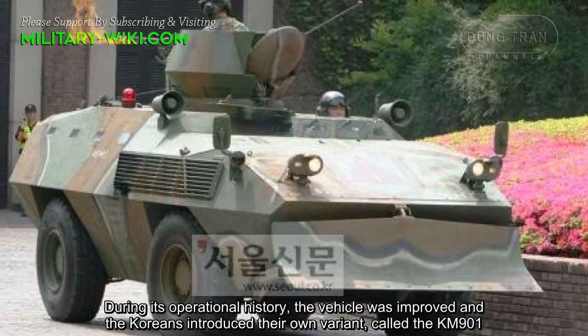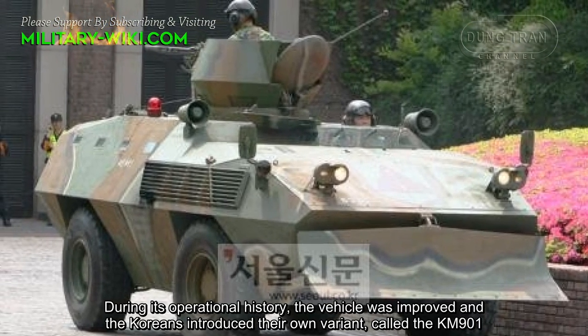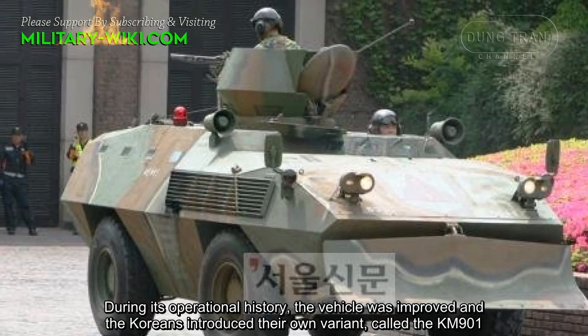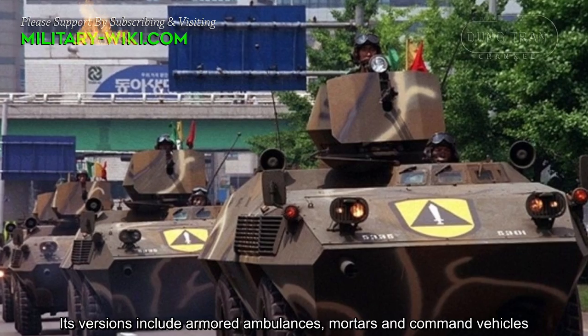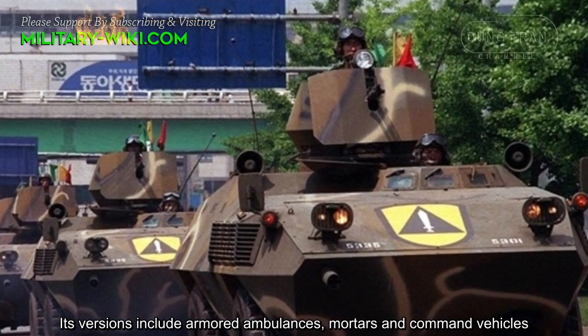During its operational history, the vehicle was improved and the Koreans introduced their own variant called the KM-901. Its versions include armored ambulance and command vehicle models.